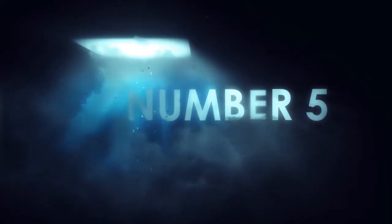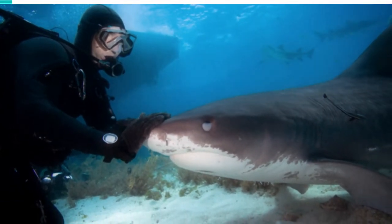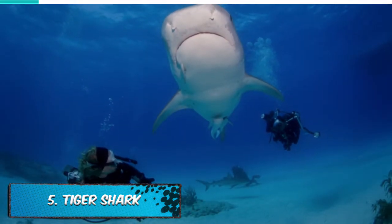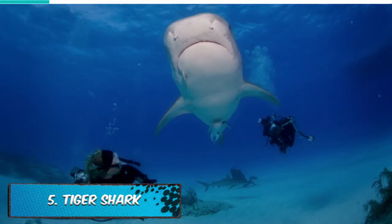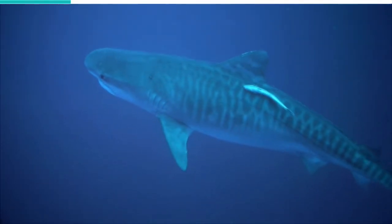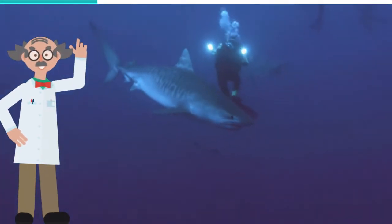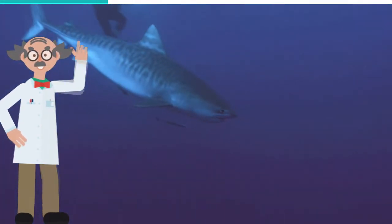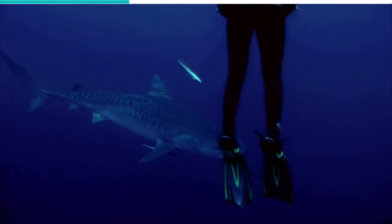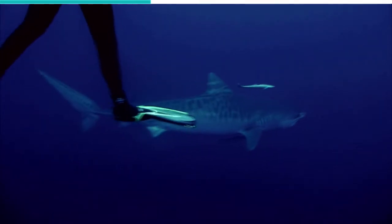Number 5: Tiger Shark. The tiger shark is also referred to as the man-eater shark and is mainly found in tropical and subtropical waters all around the world, particularly the Gulf of Mexico, North American beaches, and parts of South America, as well as off the coasts of regions such as Africa, China, India, Australia, and Indonesia. Because of the large size of the tiger shark, it normally occupies deep waters. However, it has been known to visit shallow waters from time to time.